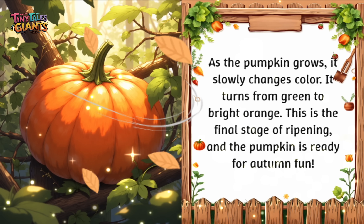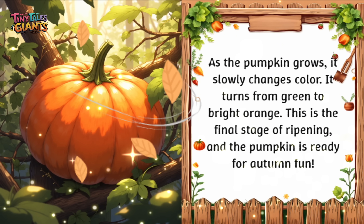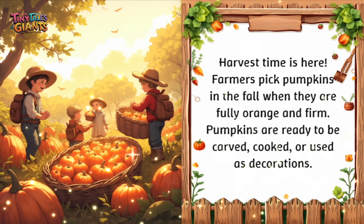As the pumpkin grows, it slowly changes color. It turns from green to bright orange. This is the final stage of ripening, and the pumpkin is ready for autumn fun. Harvest time is here. Farmers pick pumpkins in the fall when they are fully orange and firm. Pumpkins are ready to be carved, cooked, or used as decorations.